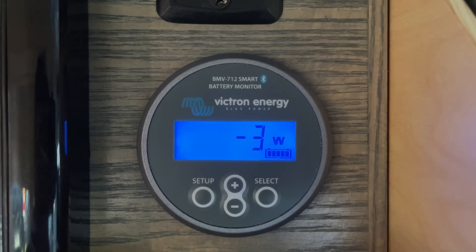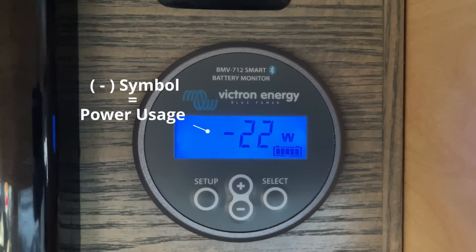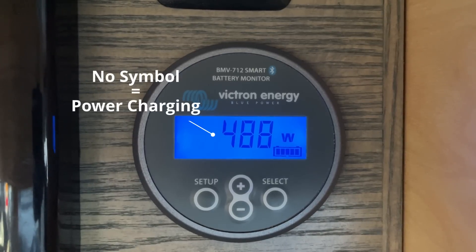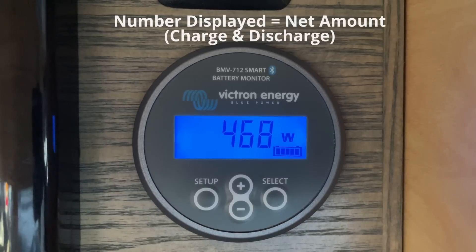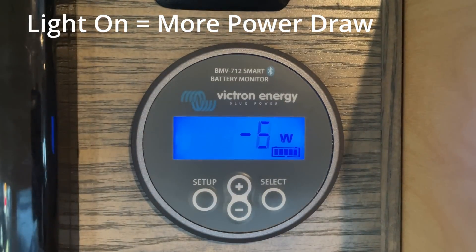The current or wattage shows the real-time actual current flowing out of the battery as a negative symbol, or into the battery when it is being charged with no symbol. If both are happening at the same time, the number shown is the net amount of charge and discharge. You can see this number change as you turn on lights or other 12 volt items.